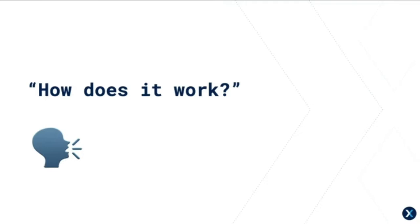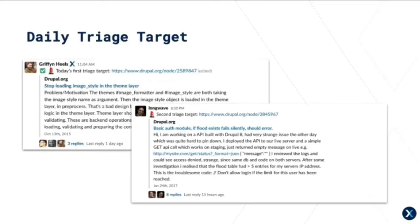It's all run via the #bug-smash channel on Drupal Slack — we've got just shy of 500 members as of this morning. We run a few separate streams of work. There's the daily triage target, which runs twice a day: once at about 10 a.m. in this time zone, and then again later in the day so our friends in the U.S. and EU have something to smash when they wake up.